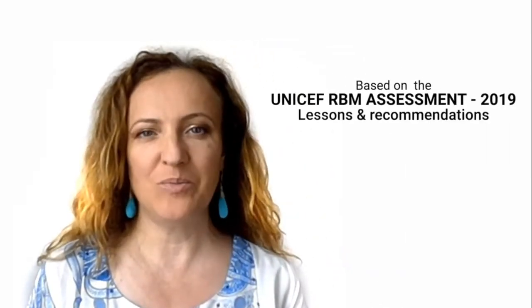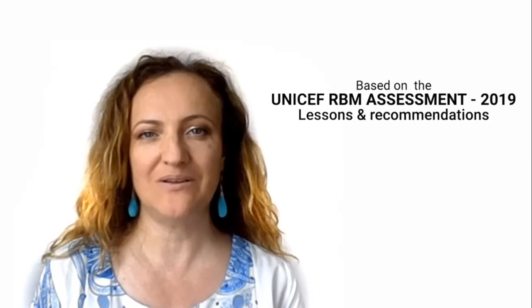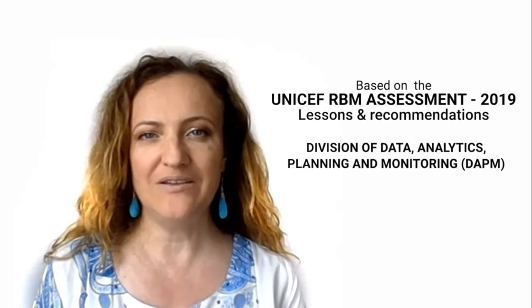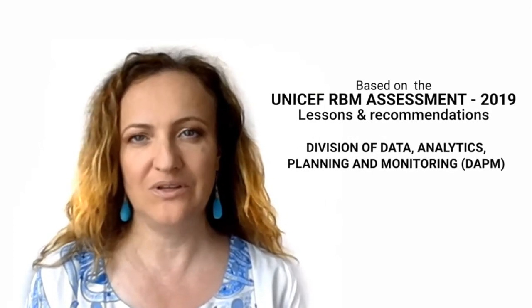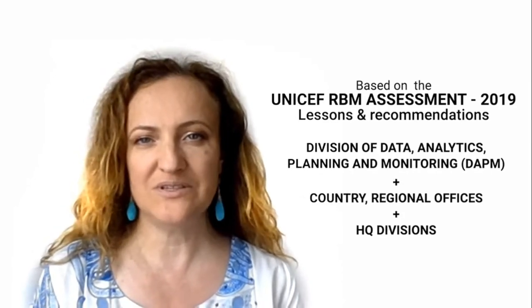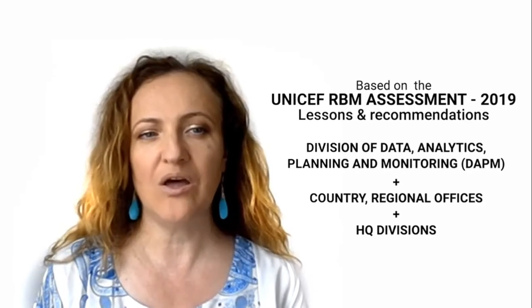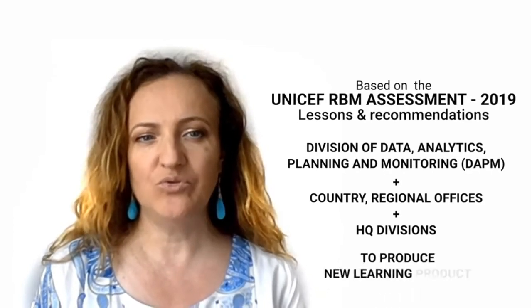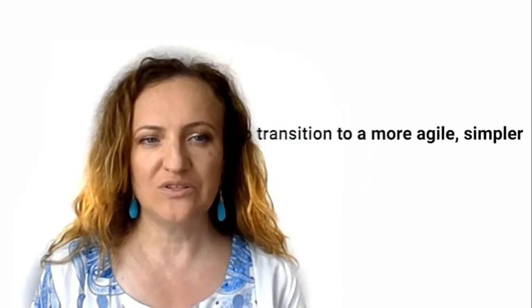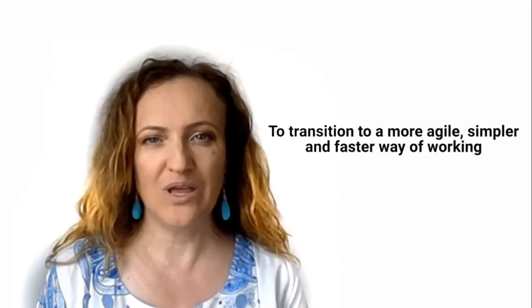Drawing on lessons and recommendations from the 2019 Independent Assessment of UNICEF RBM Learning Strategy, the Division of Data, Analytics, Planning and Monitoring has gathered country and regional offices and several headquarter divisions to revise the previous RBM training and produce a new learning product that can support the organisation to transition to a more agile, simpler and faster way of working.